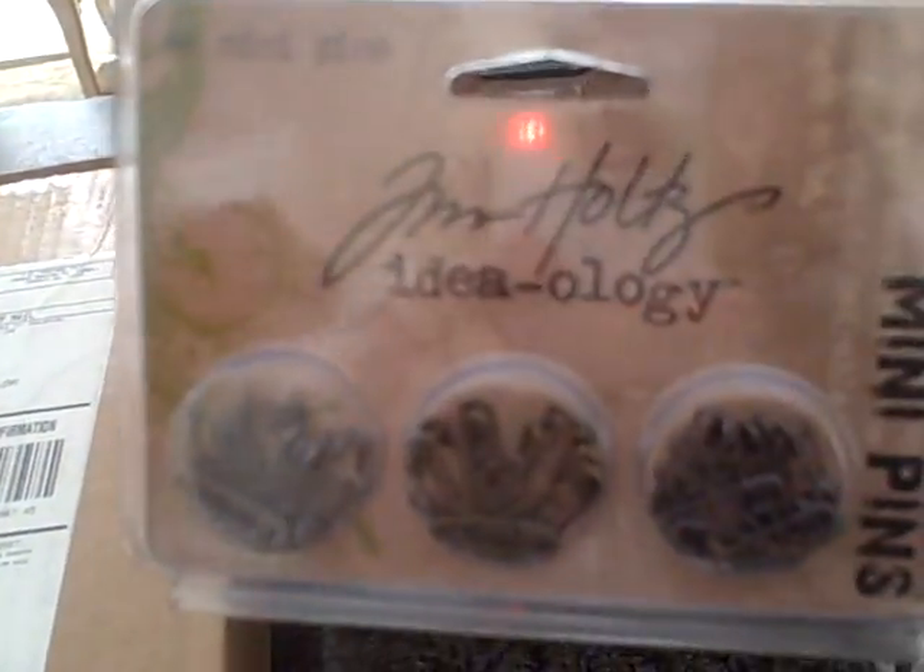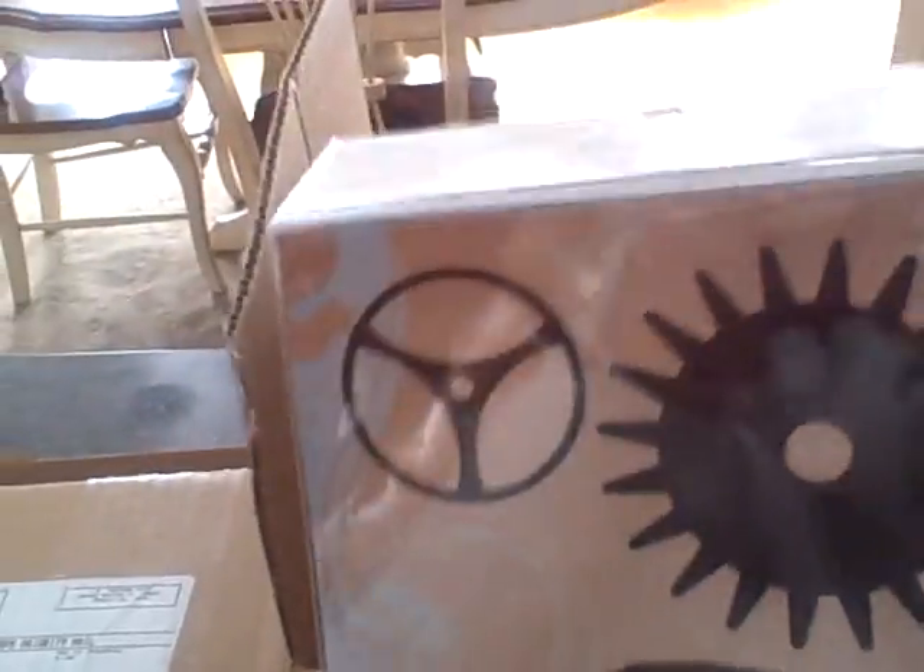I also got the Tim Holtz mini pins, the sanding grip, and a mask — really pretty. And I also got a package from Lena, and she told me it was coming so I have no idea what's in here.